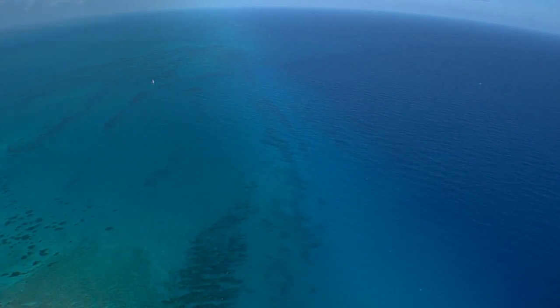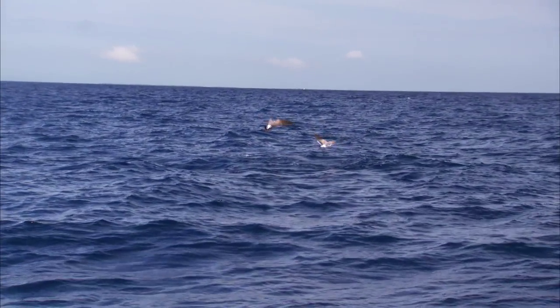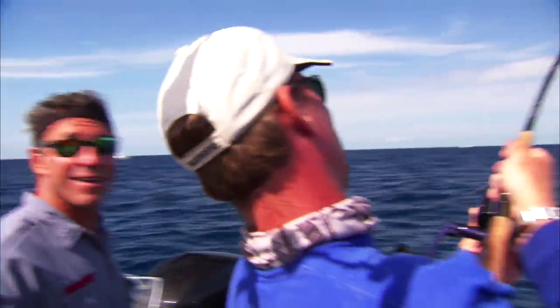Deeper still from where that ledge bottoms out, that 100 to 200 foot depth is where we'll target a lot of the more oceanic type of fish — the blackfin tunas and the sailfish. And finally, the deepest edges off the reef from that 200 to 600 foot depth are where the dolphin are.